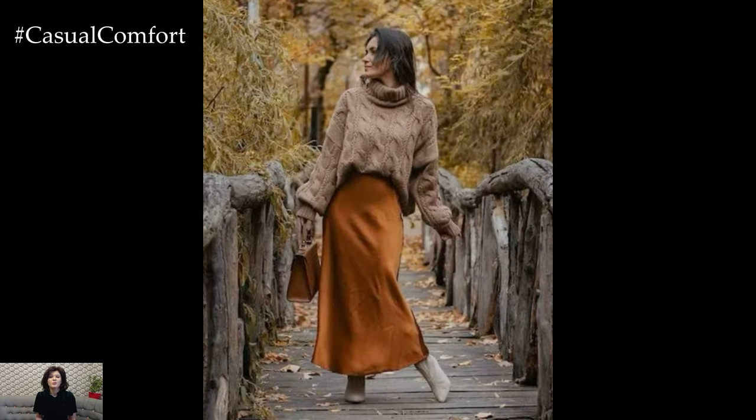And let's not forget about the endless ways you can accessorize this outfit. A wide-brimmed hat, ankle boots, and a statement belt can instantly elevate your look, giving it that extra touch of fall flair.